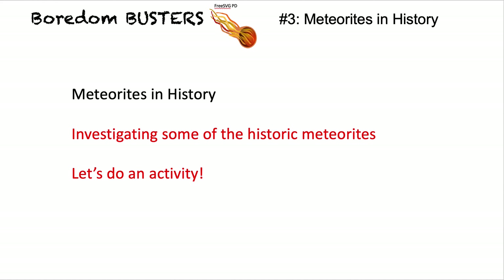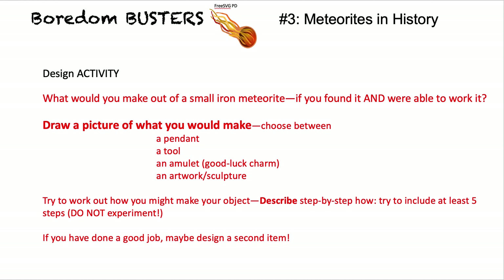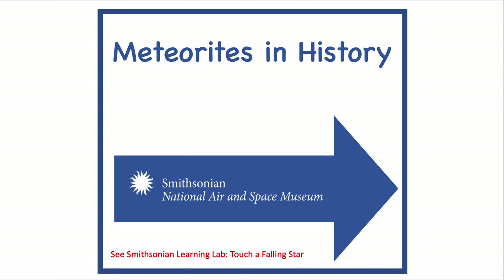Now a little activity: design what you would make out of a fragment of an iron meteorite. Draw a picture of what you would make — choose between a pendant, a tool, an amulet or good luck charm, or an artwork or sculpture. Then work out how you might make your object and describe a few steps. If you've done a good job, maybe you can design a second item. For more about meteorites, go to the Smithsonian Learning Lab Discovery section and search 'Touch a Falling Star.'